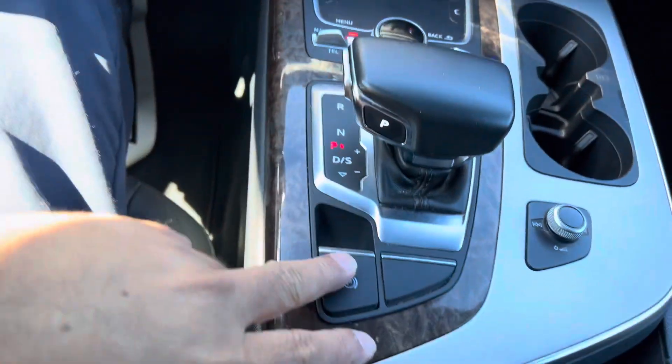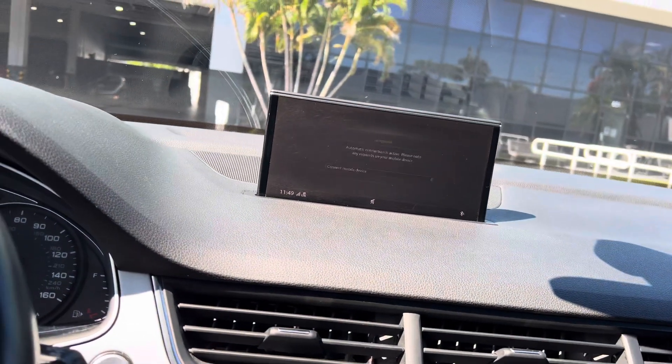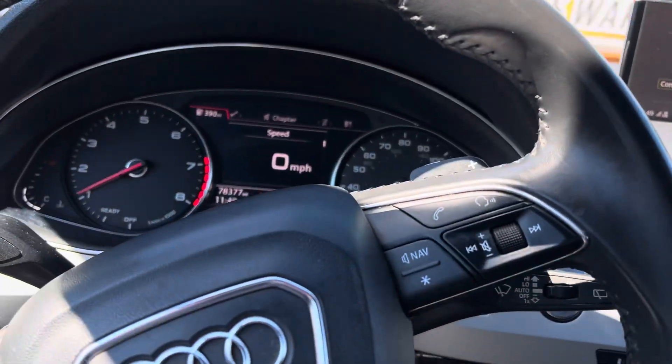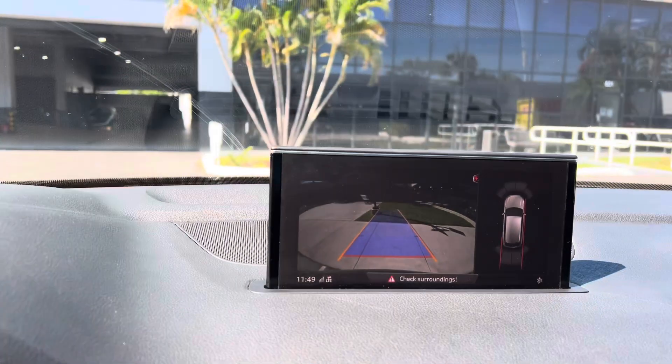Also does have park assist, navigation map — super nice. Backup camera.